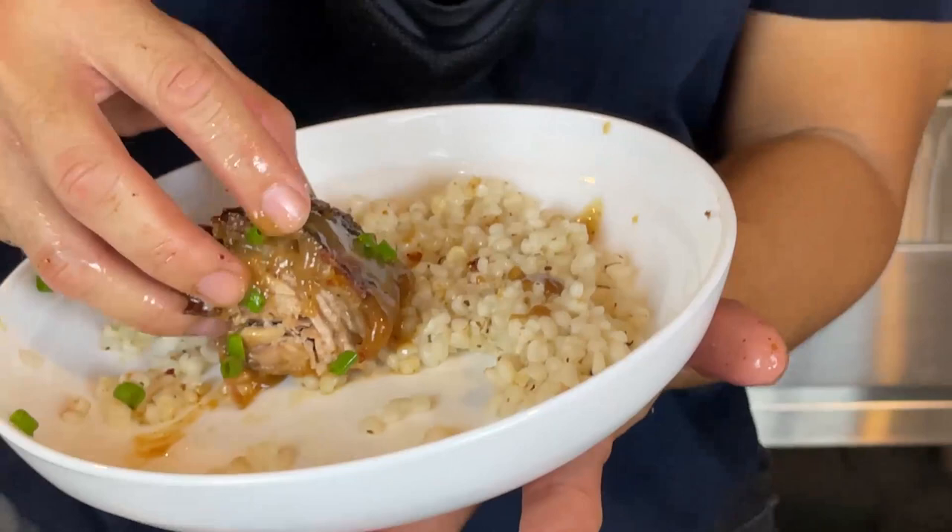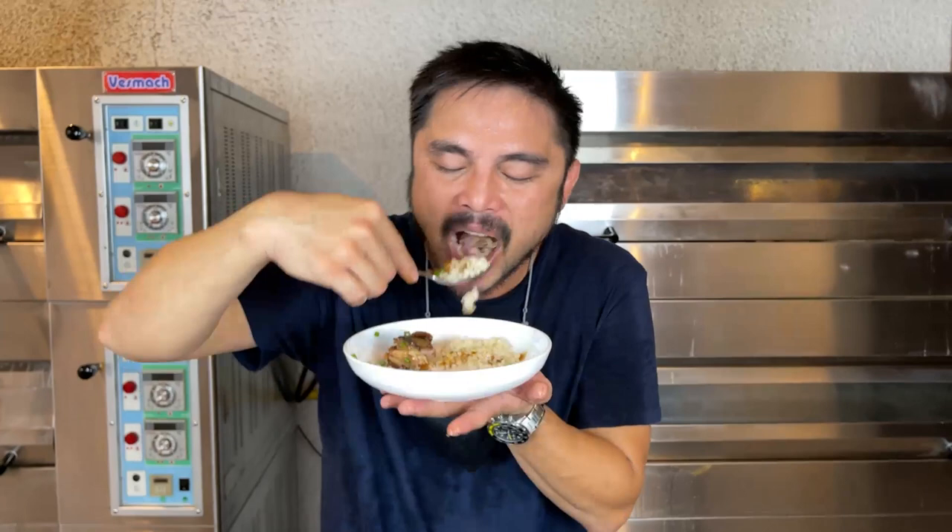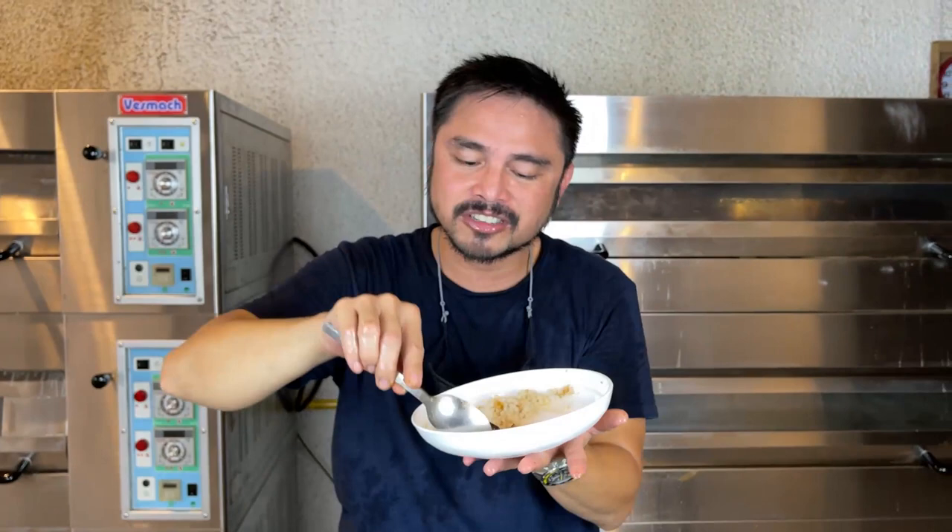Guys, alam nyo na ang drill. Ito ang bago nating product. At alam nyo na kung saan mag-order. Mainit — order na. Thank you for watching. Till my next video. Ang sarap. Naubos ko — dapat props lang to.